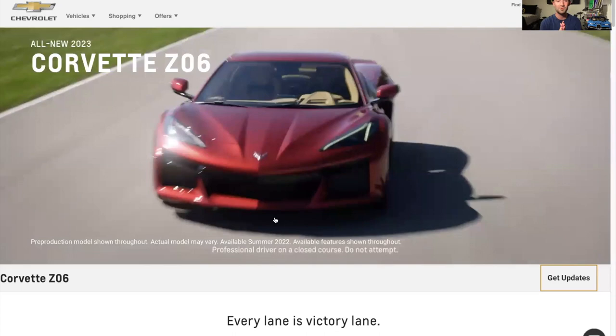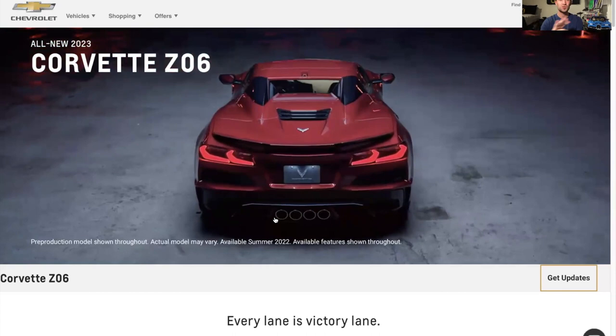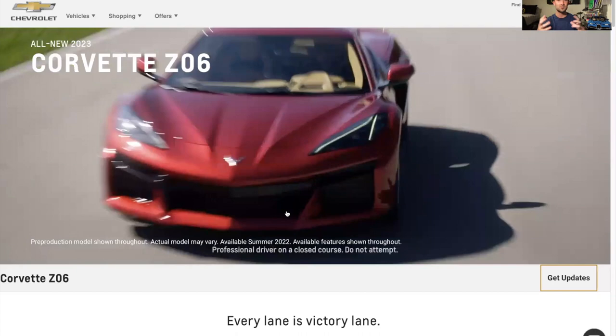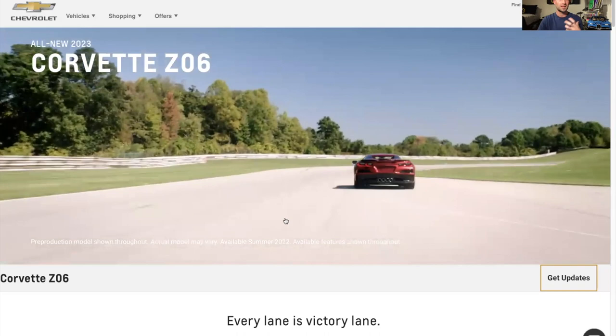So here we are on the Corvette Z06 page. The car just came out a couple days ago on October 25th and I saw the premiere live — the video they showed was absolutely epic and I just fell in love with the Z06 right away. For those of you that don't know, we have the new C8 mid-engine Corvette, and the Z06 is a variant focused on the track.